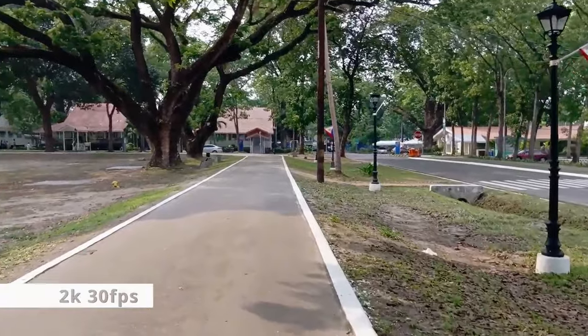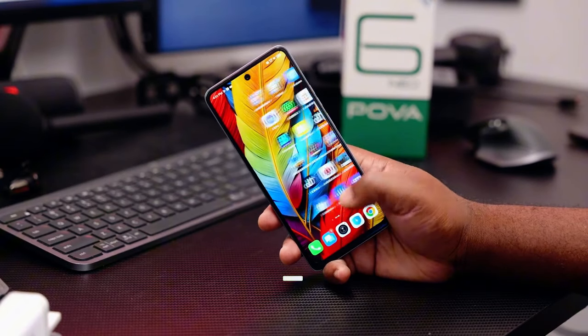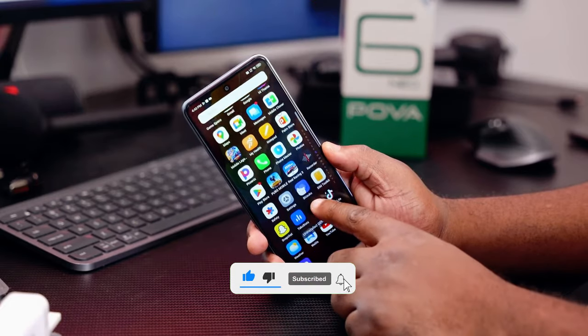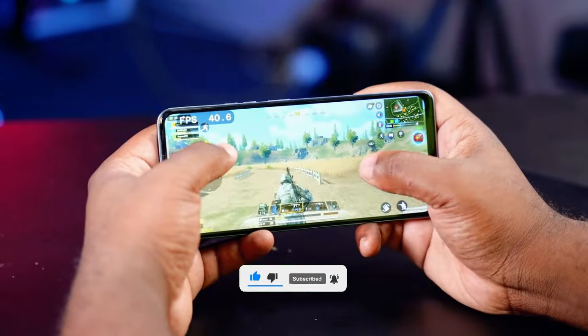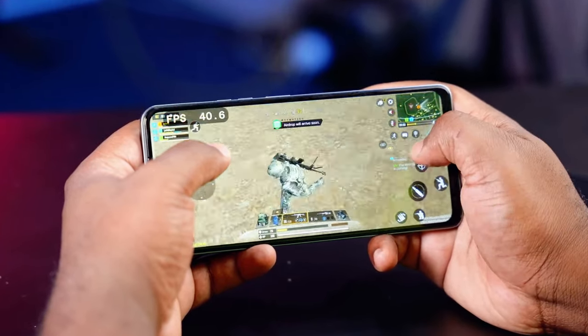On the software side, the Pova 6 Neo runs on Android 14 with HiOS. The interface is clean and intuitive, with a few pre-installed apps that can be uninstalled if you prefer. The inclusion of features like Game Mode and Social Turbo adds to the overall user experience.